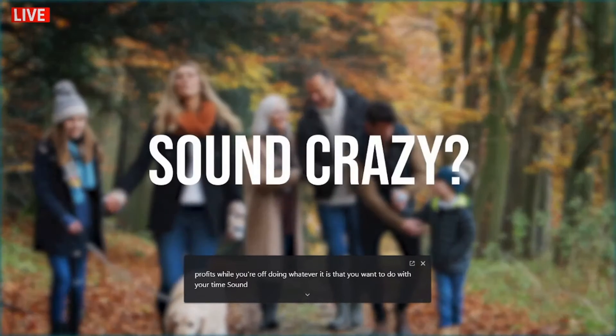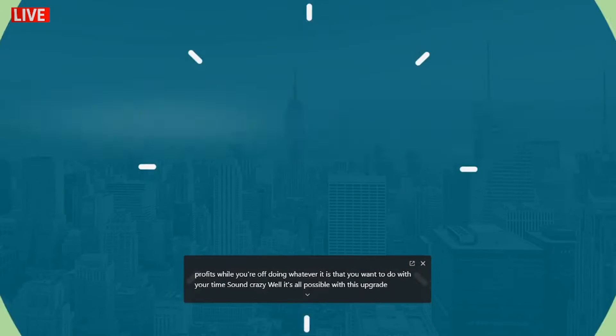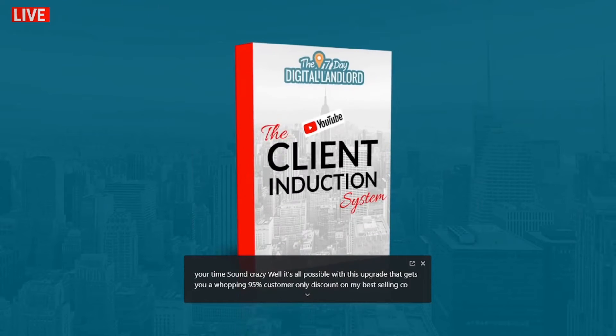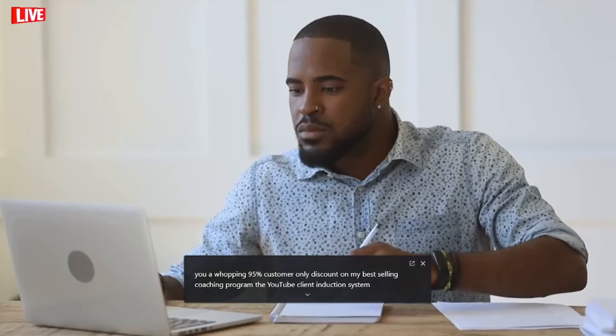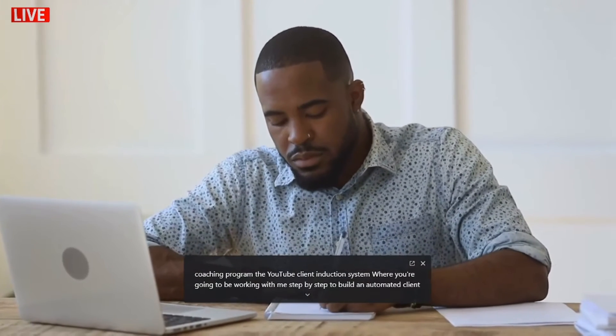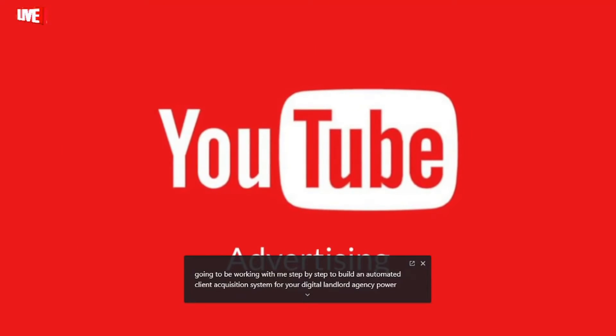Sound crazy? Well, it's all possible with this upgrade that gets you a whopping 95% customer-only discount on my best-selling coaching program, the YouTube Client Induction System, where you're going to be working with me step by step to build an automated client acquisition system for your digital landlord agency powered by YouTube video ads.